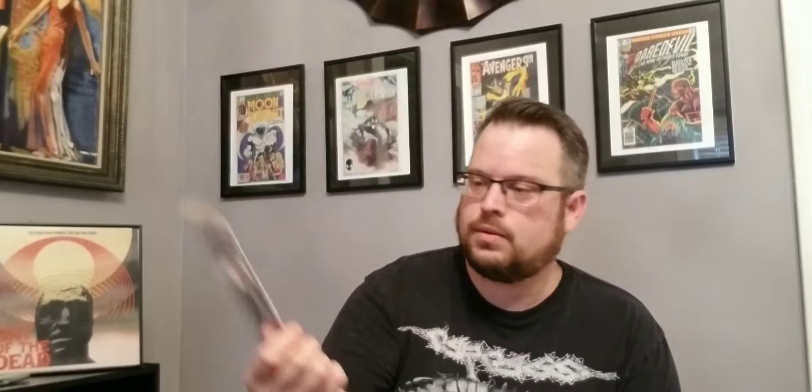Got Green Lantern 138, a 50-center. That's pretty cool — again in really great shape. I would probably say this is like an 8.5 if you had to give it a grade. Really great shape.